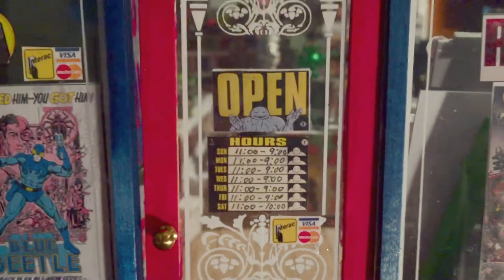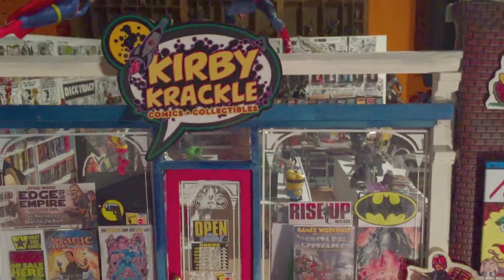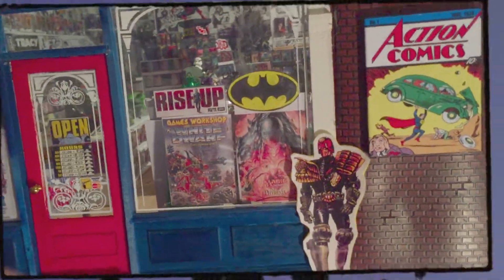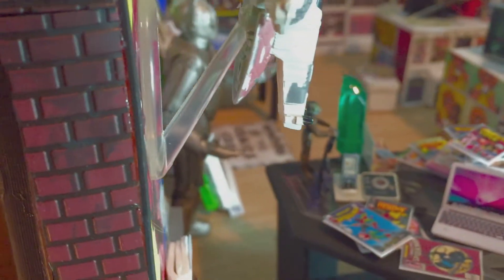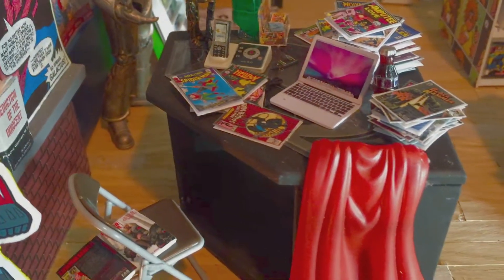Masochist, sucker for punishment — I don't know. But if I thought that the record store was rough, boy oh boy, this was a journey into at least the fourth level of hell. You're looking at a 1:12 scale comic book store. It was a task — took me about three and a half to four months to build this thing.